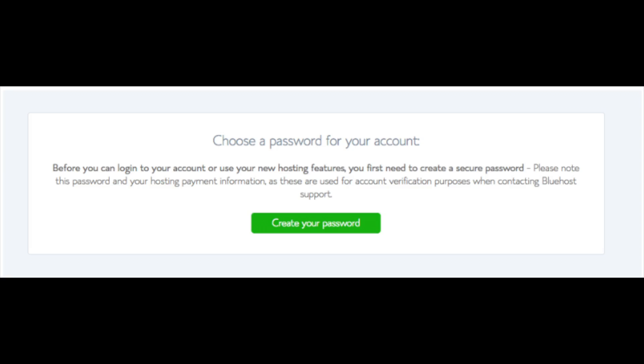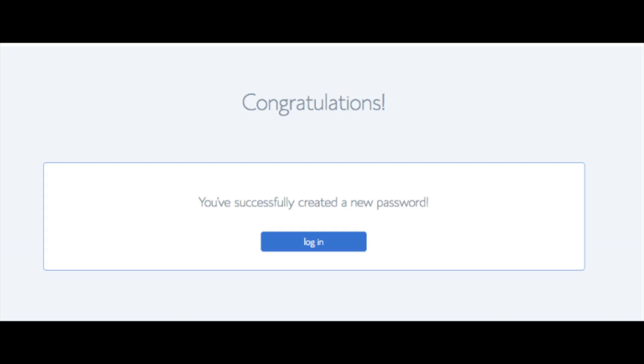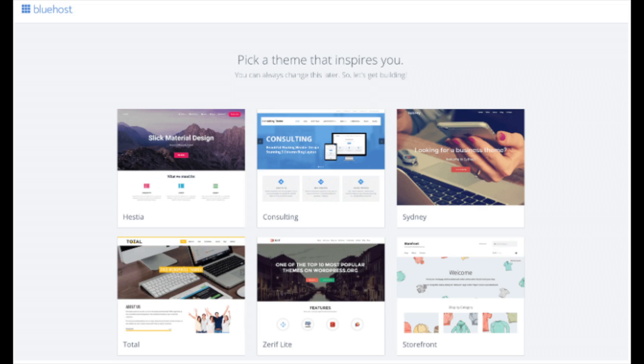You are now brought to a page where you choose a password for your Bluehost account. Click the create your password button, input the password you would like, agree to Bluehost's privacy policy and terms and conditions, and click the next button. You will now be directed to a congratulations page. Click the blue login button to login to Bluehost. Bluehost will also email your dashboard login information to the email address you provided.